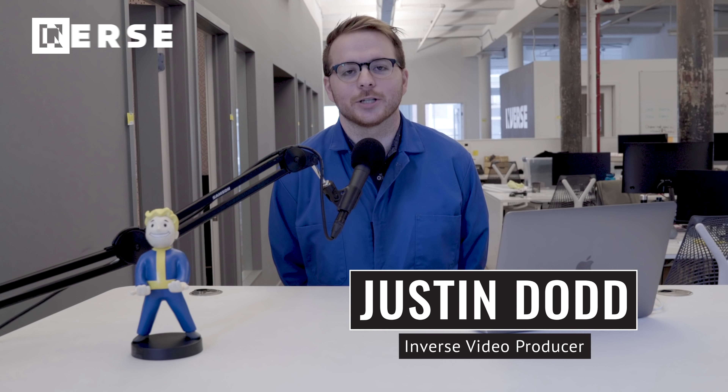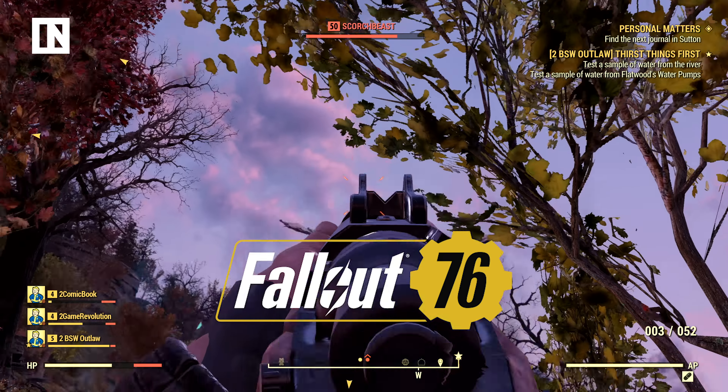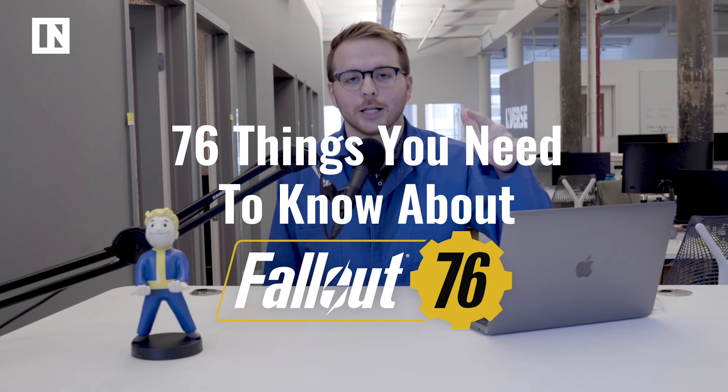What's up, everybody? Justin from Inverse here to talk to you about Fallout 76. I was lucky enough to fly out to West Virginia, talk to some of the developers about the game, and play it a bit early. Here are the 76 things I learned about Fallout 76. Let's get to it.